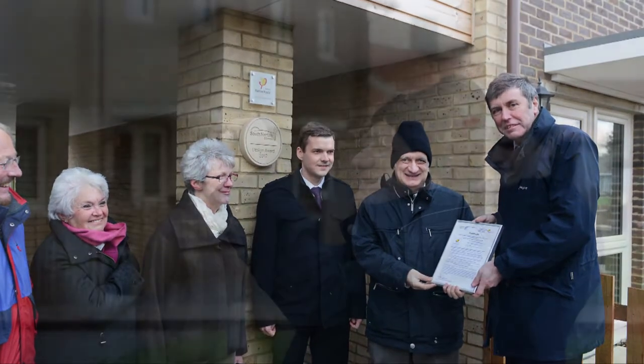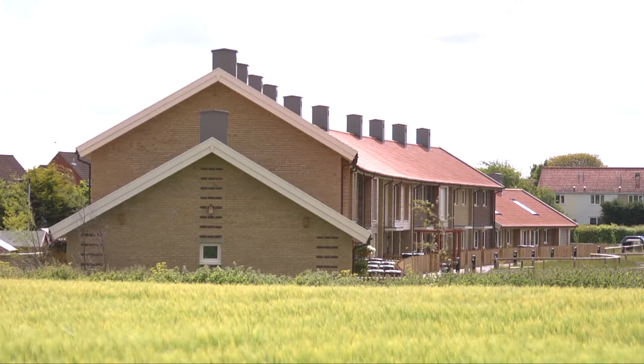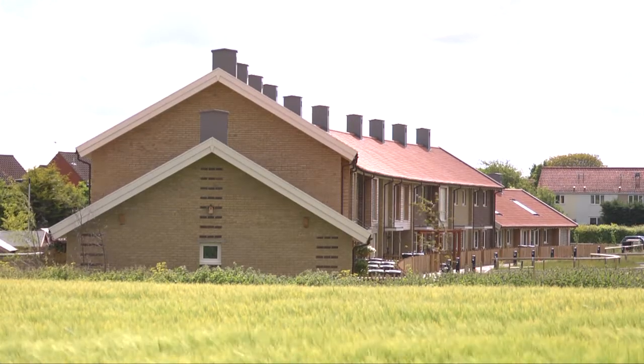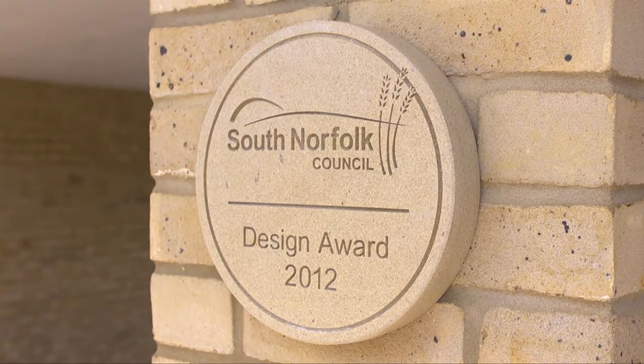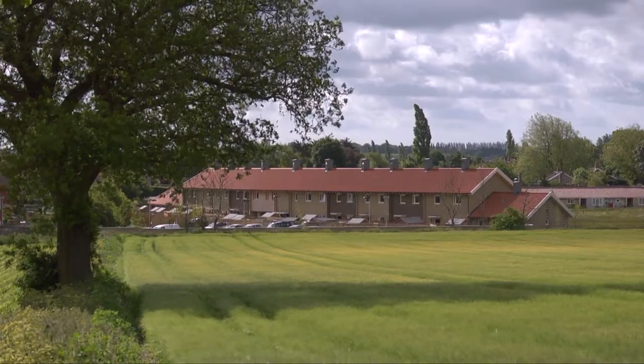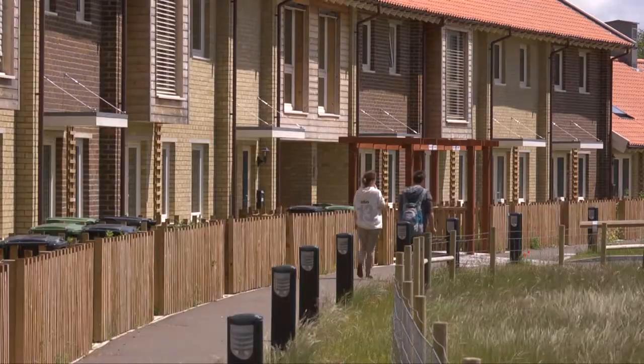I think the Ditchingham scheme is most deserving of an award in delivering Passive House in a traditional English architectural context, because that's the big worry for a lot of people — when you mention Passive House they immediately imagine something constructed of steel and glass with a central European approach, and we don't have to do that.